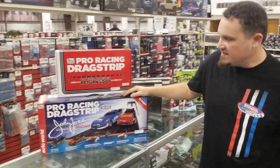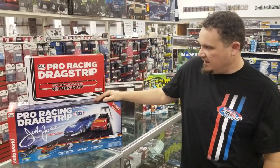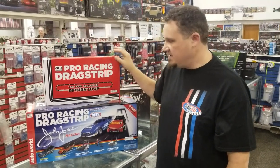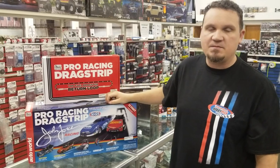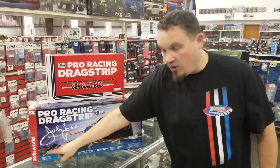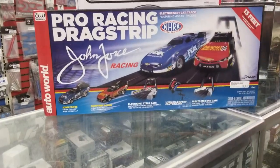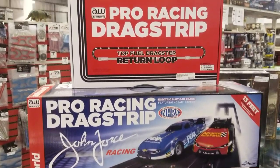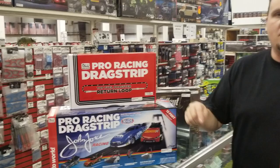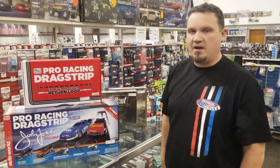We just got back in the Pro Racing Drag Strip from Auto World with the return loop. We've actually had the return loop before, but this has been out of stock for a while, so pretty happy to get this back in. This is a really good seller and the cars are highly detailed. You launch, you drag race just like you're supposed to in real life, except on a very miniature scale. With the return loop you don't have to go pick up the cars — you can let them come all the way around and race again.